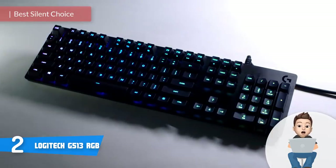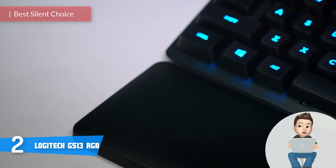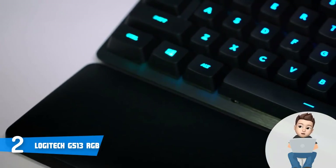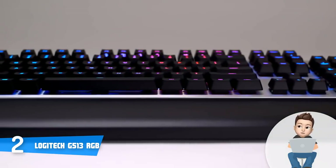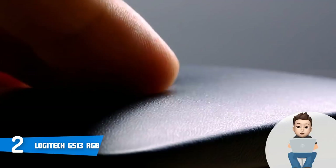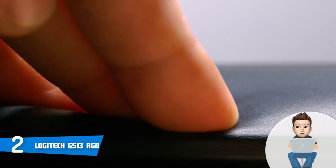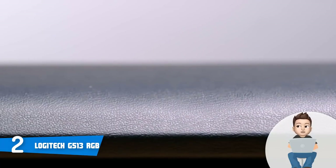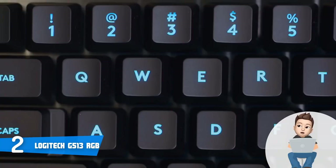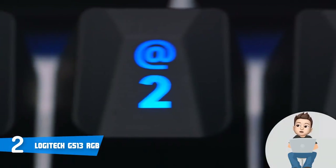At number 2, we have the Logitech G513 RGB. The Logitech G513 RGB would be an excellent choice if you want to invest in a mechanical keyboard that combines an aggressive look with extremely good tactile feedback, which will set your gameplay on a whole new level. This unit features an aggressive carbon-finished aircraft-grade brushed aluminum alloy construction accompanied by Romer-G tactile key switches.